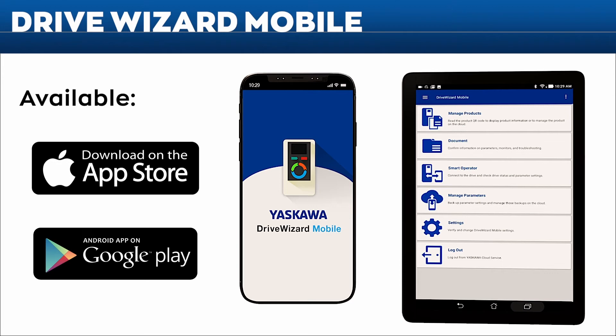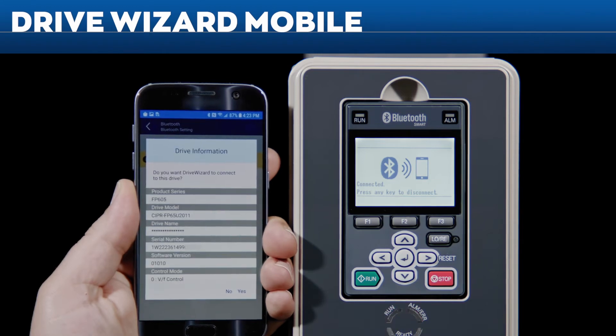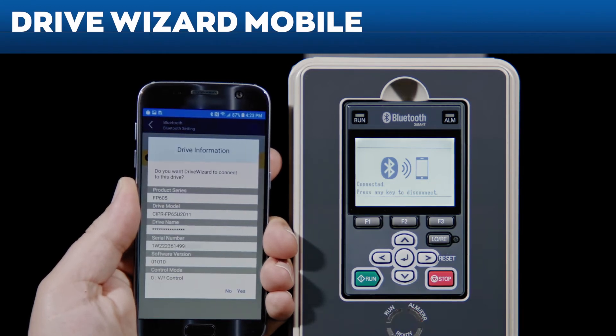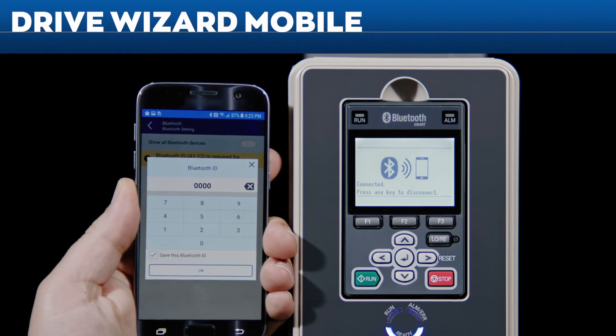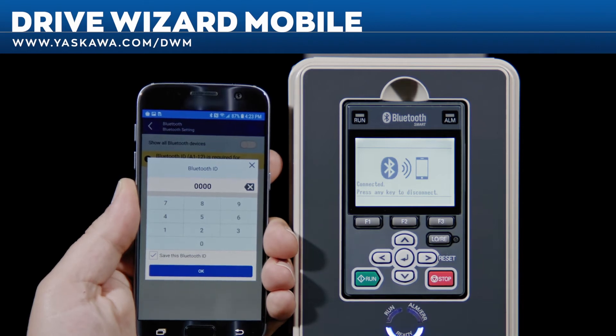The FP605 becomes the most convenient drive to operate with the help of Drive Wizard Mobile. Download it from the App Store or Google Play. For more information on Drive Wizard Mobile or Yaskawa Drive Cloud, visit yaskawa.com/dwm.